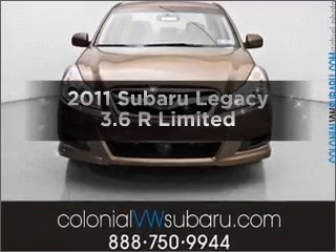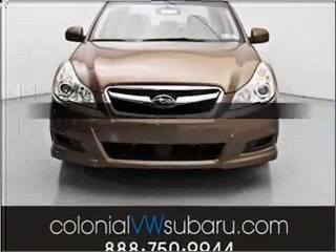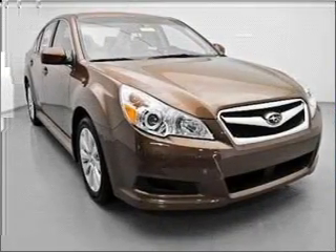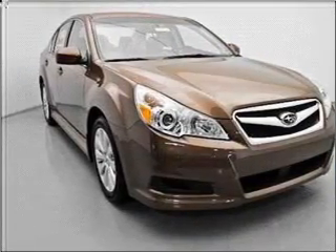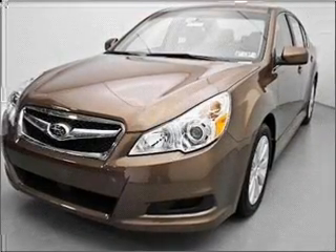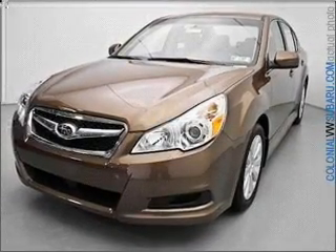Get noticed in this 2011 Subaru Legacy. Everything you need under one roof with this great vehicle. With a reliable six-cylinder engine that responds smoothly to its five-speed automatic transmission. Premium wheels give a more luxurious look.